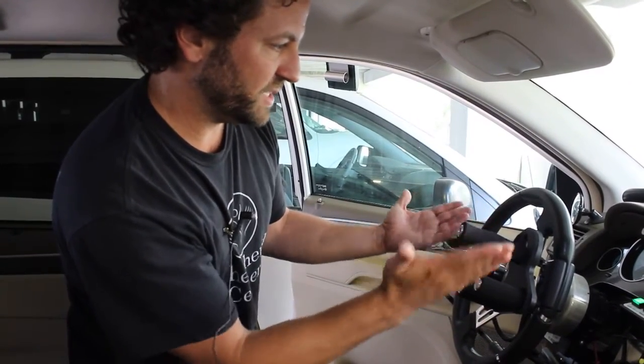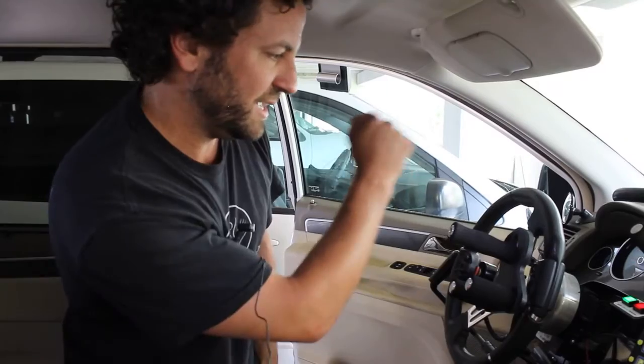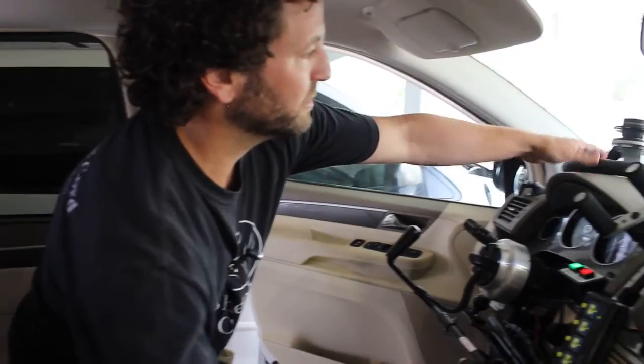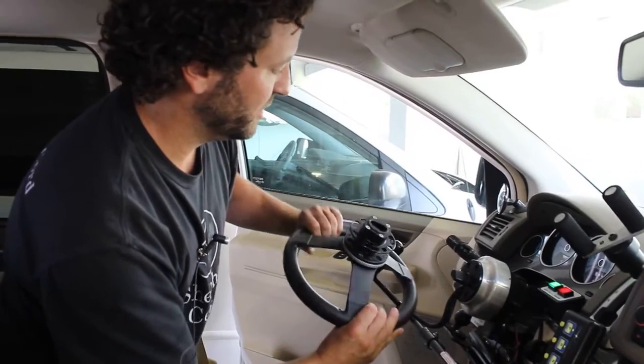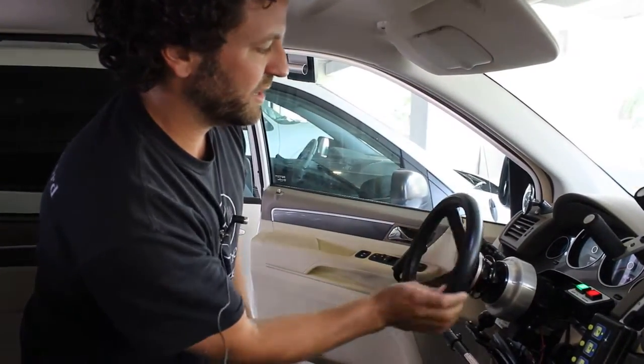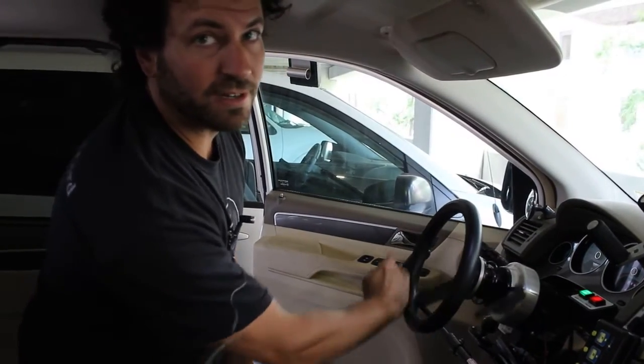Sometimes if this steering is too difficult for someone or they can't reach far enough, this vehicle lets us take the steering wheel right off and put on a really little steering wheel, where it requires less range for them to be able to turn it around.